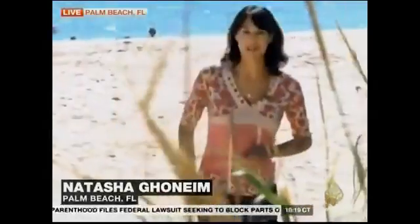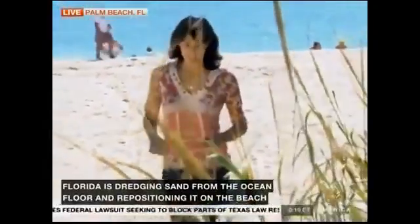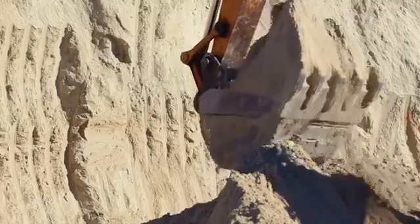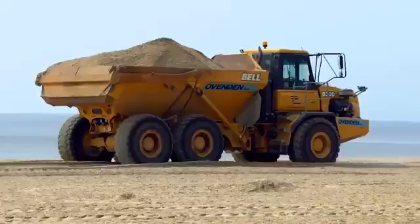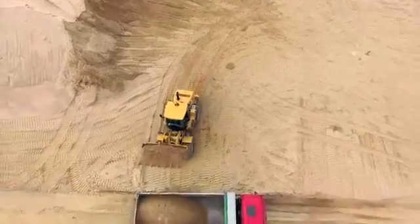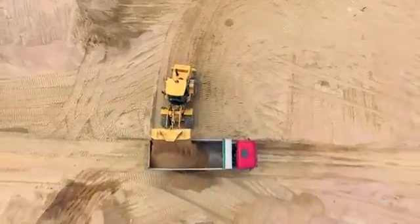Beaches are contending with what state officials say is critical sand erosion. Sand is disappearing, and beaches are at risk of vanishing. The beaches are rapidly running out of sand. Sand is not a sustainable resource.